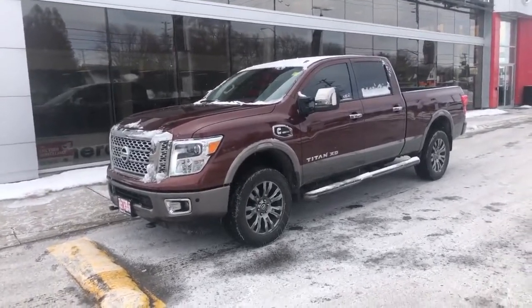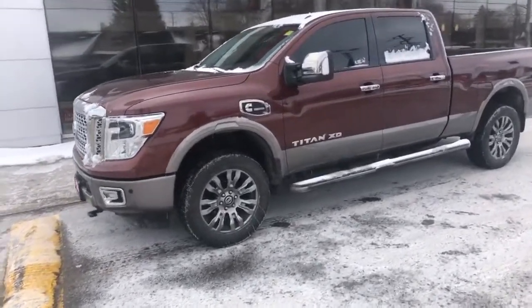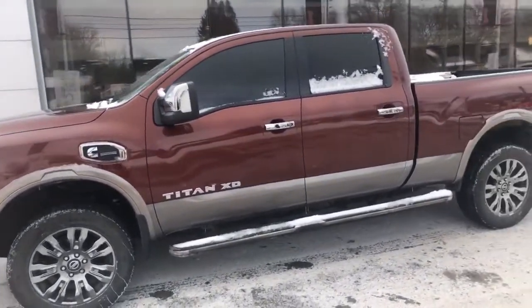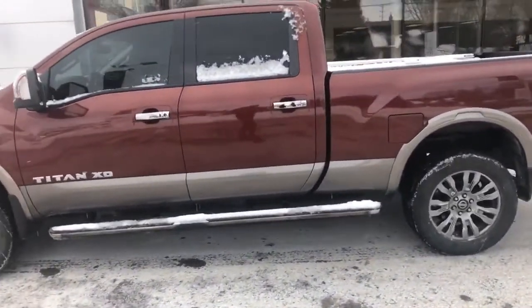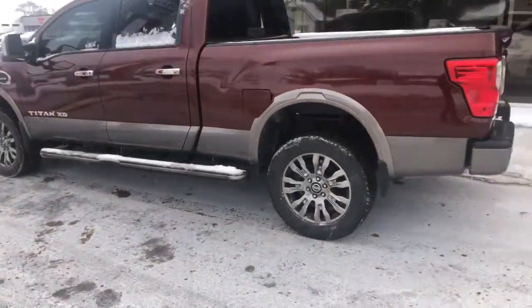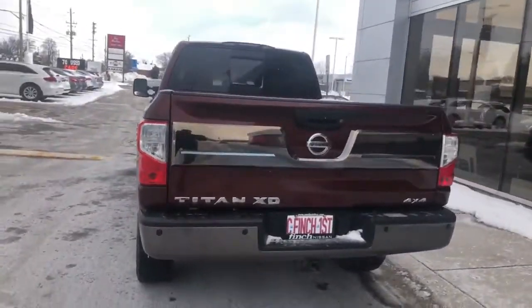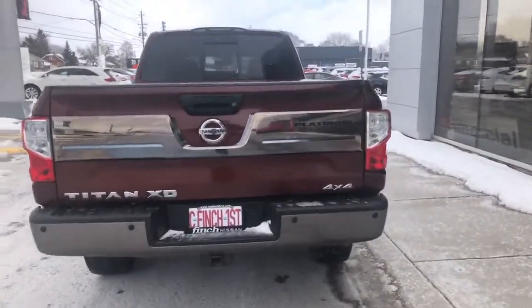It's a fully loaded Platinum Reserve model — you get the different rims, you get the Cummins diesel turbo, as well as it comes in the copper colorway here. Nice Platinum Reserve badging on the back.